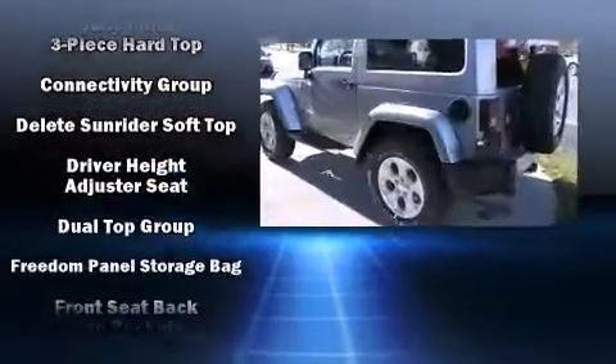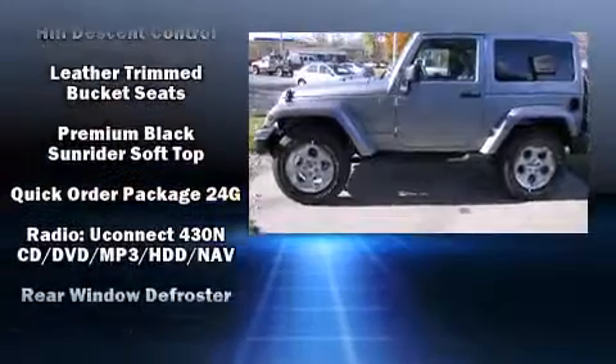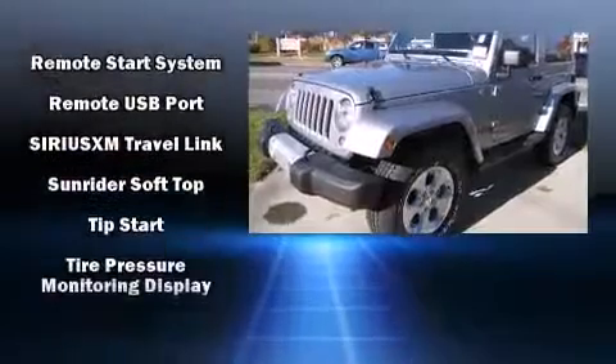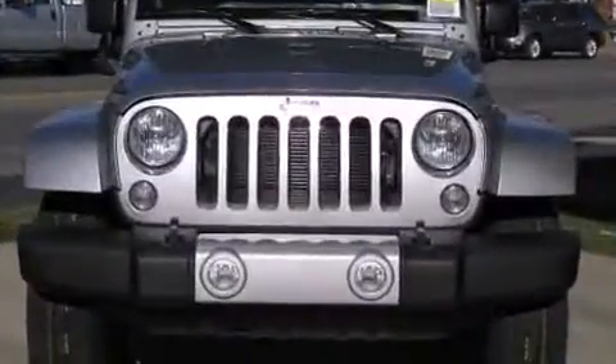Jeep ensures the safety and security of its passengers with equipment such as dual front-impact airbags with occupant-sensing airbag, integrated rollover protection, traction control, a security system, and four-wheel disc brakes with ABS. Brake Assist technology provides extra pressure when applying the brakes.